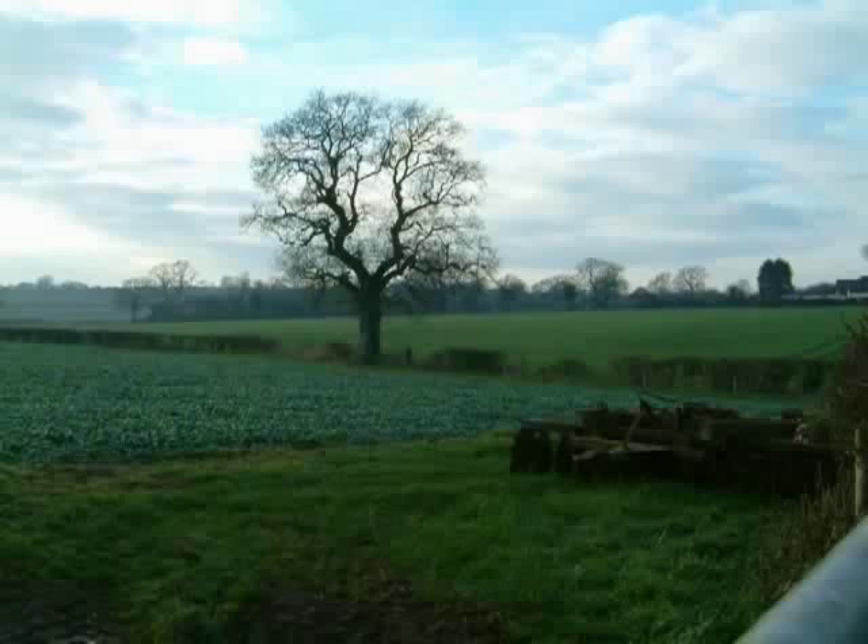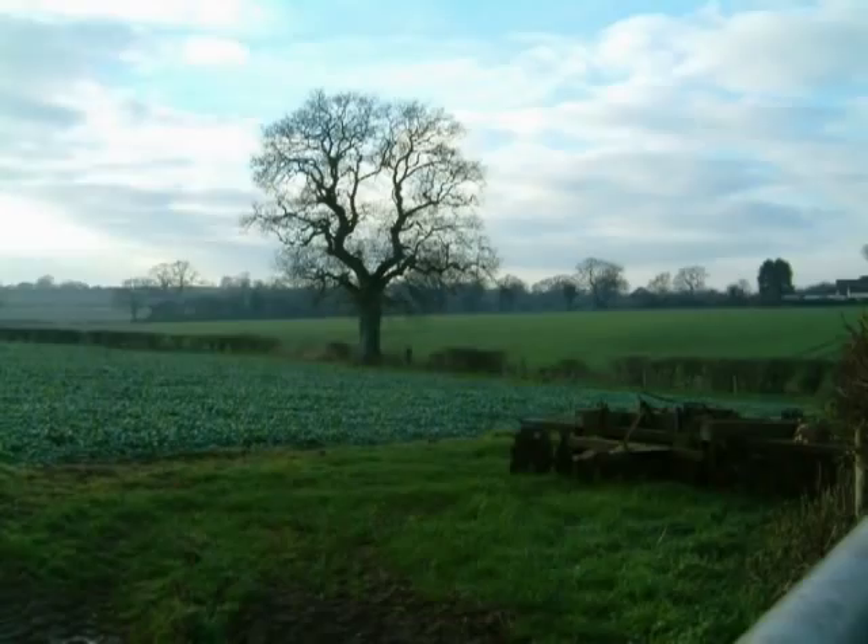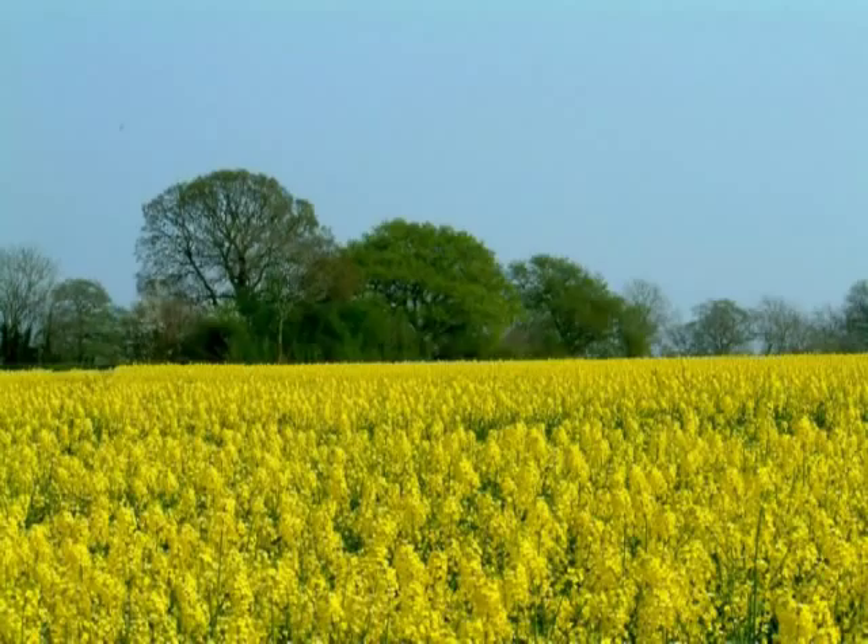My first stop is at the farmer's field. This field is growing rapeseed in its early stages. This field is growing rapeseed when it is in full form. Rapeseed in this field is ripe, ready for harvesting.